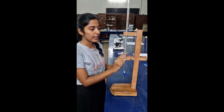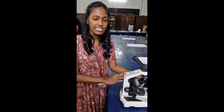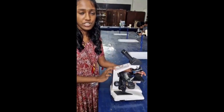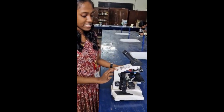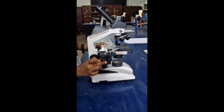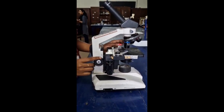This is a burette and it is used to measure the volume of liquids, used in chemical titration. This is a monocular microscope, used to magnify small objects. It consists of three objective lenses with fine and coarse adjustment. We place the slide under the objective lens, adjust the stage distance, and observe through the eyepiece.